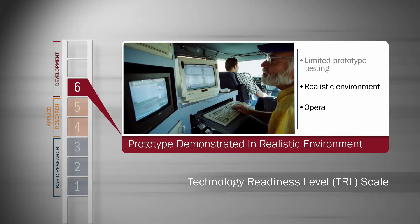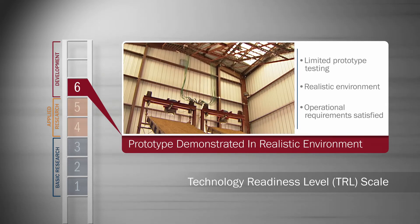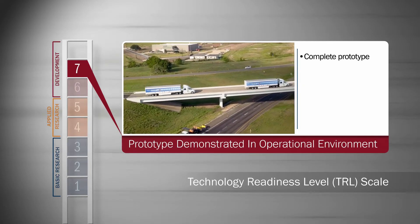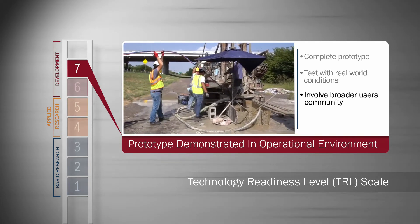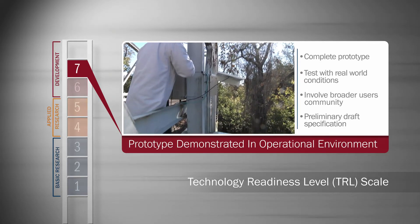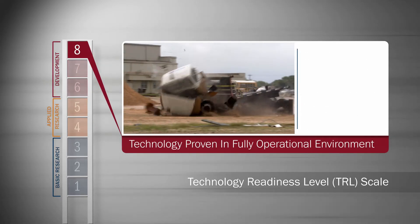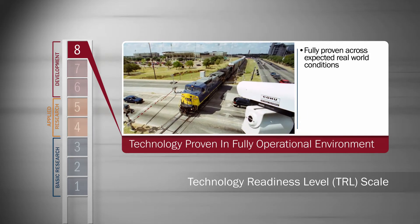It's important to check that when confronted with a real-world problem, the prototype still satisfies all operational requirements. At level seven, the prototype demonstration ramps up and widens to a fully operational environment. As the user community is consistently confronted with more real-world conditions, all interfaces should be tested under stressed and unknown or unusual conditions.